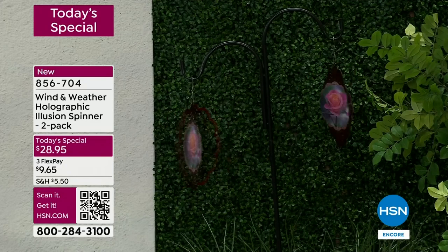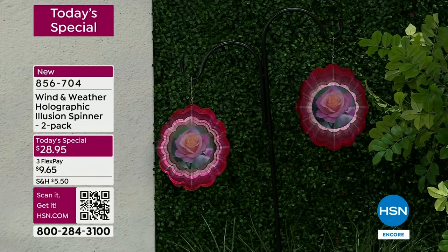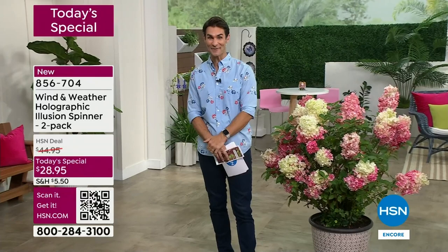You are getting two - that's why we're showing two here. This is a two-pack for $28.95. There is the rose - watch it blooming as it spins. You just hang it where you're going to get a little bit of a breeze and it's going to spin and give you all of that whimsy. That's our today's special - check it out before you go to bed.